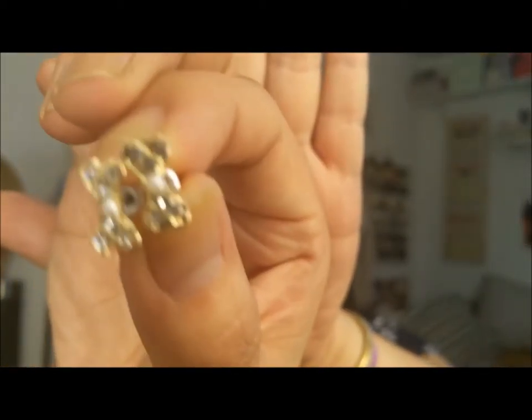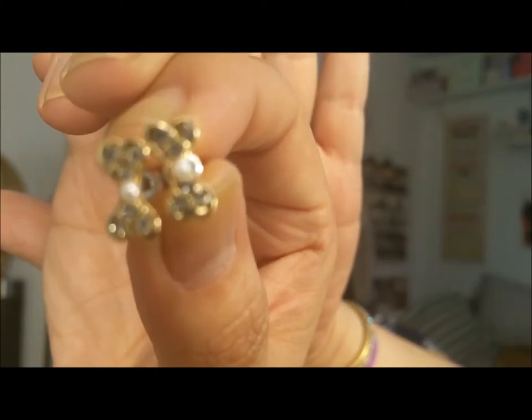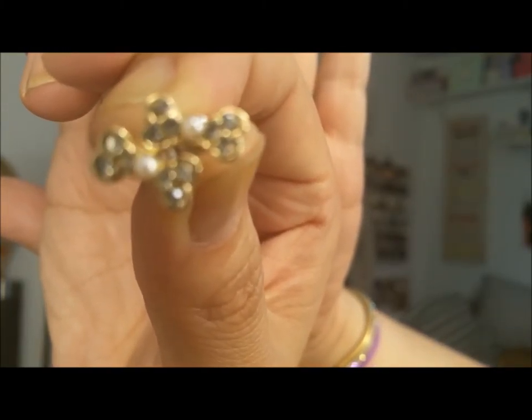My mom and stepdad are in Florida — they have a house there and usually go for a month, but they've been there for almost two months now and weren't here for my birthday. But they did send me a card and these dog bone earrings, which I find absolutely adorable.